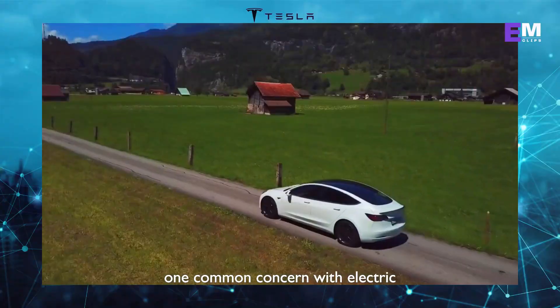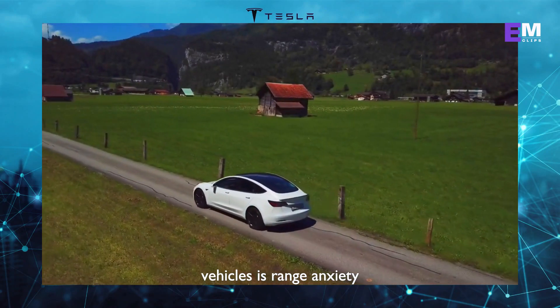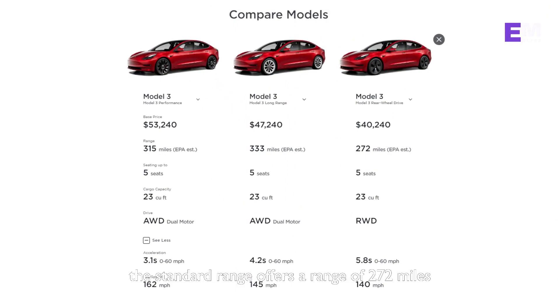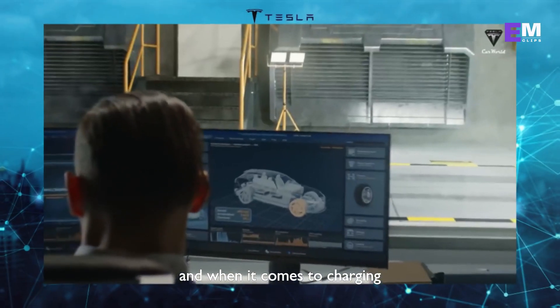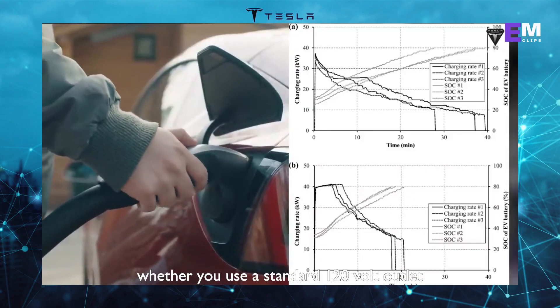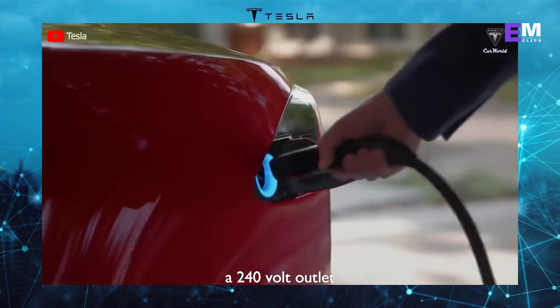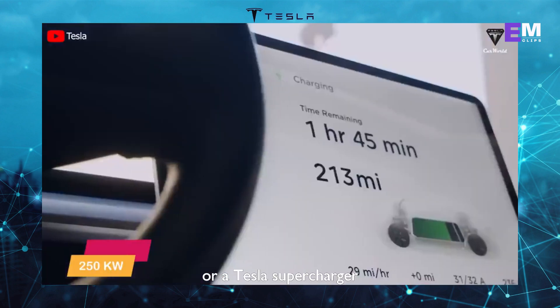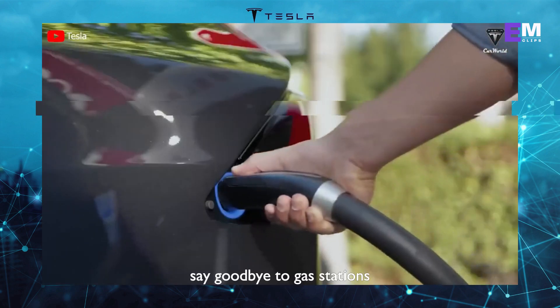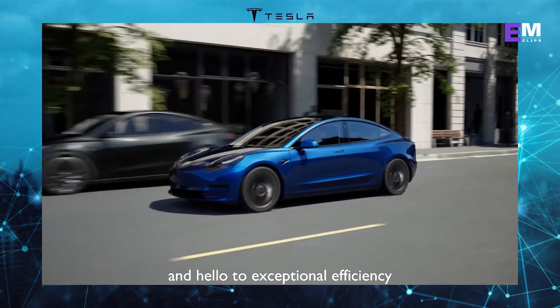One common concern with electric vehicles is range anxiety. But fear not, because the Model 3 has got you covered. The standard range offers a range of 272 miles, the long range extends that to 333 miles, and the performance offers a still impressive 315 miles. And when it comes to charging, you have various options at your disposal — whether you use a standard 120-volt outlet, a 240-volt outlet, or a Tesla Supercharger, the Model 3 ensures that you'll be back on the road in no time. Say goodbye to gas stations and hello to exceptional efficiency.